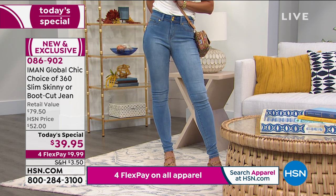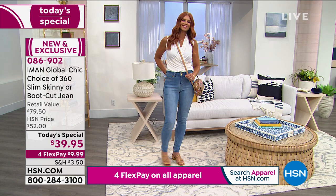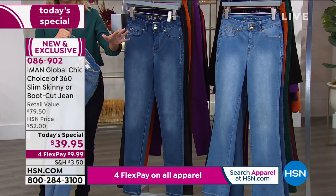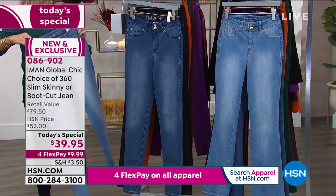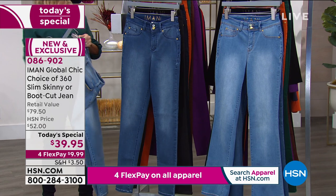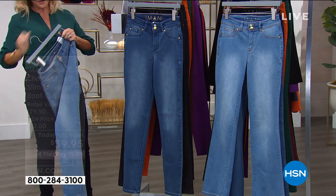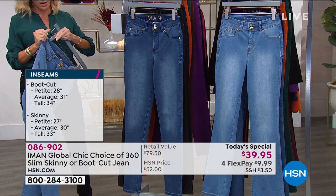There's nothing else on the market with these slimming panels built in. It's under $10 a payment on FlexPay, and there's nothing else like it. We've got brand new colors — you just choose skinny or boot cut. We have three inseams: average is 30, petite 27, and tall is 33. Just choose boot cut or skinny — a lot of you are getting more than one pair, and I don't blame you because it's under $10 on any major credit card.